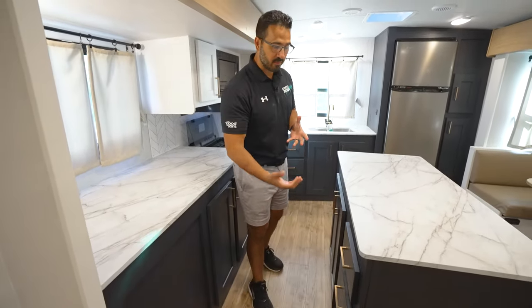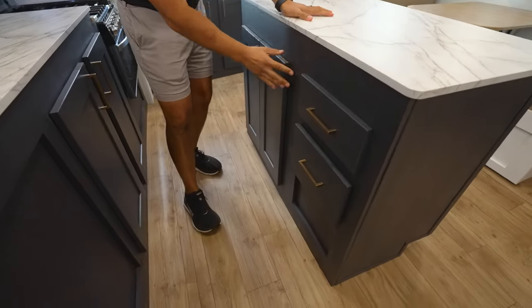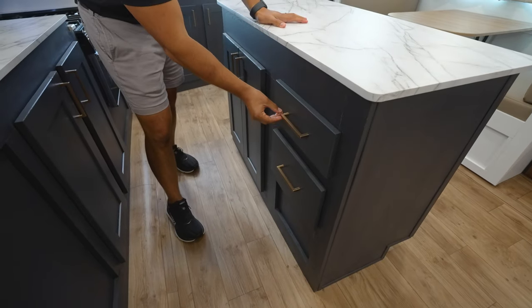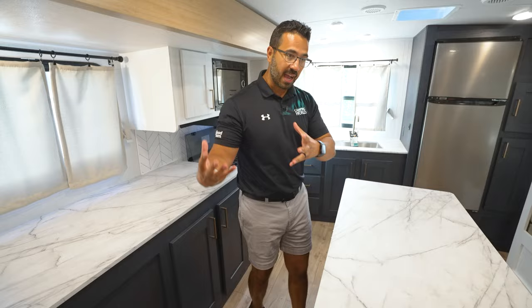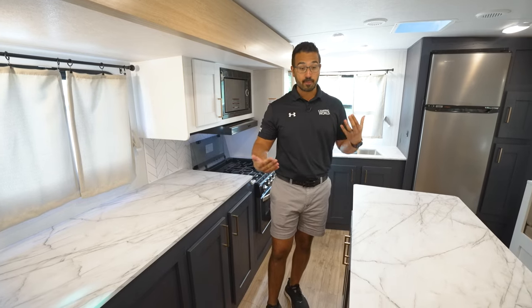It is absolutely beautiful. I love the color combo. It's probably hard to tell on camera, but this is like a navy — a really dark blue — and with the champagne bronze pulls and faucet it's just an awesome color combo. Something we see a lot on the residential side, and manufacturers are finally starting to get an eye for design, and this right here is absolute proof.